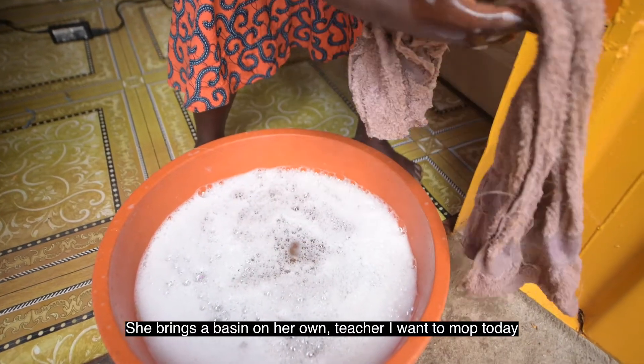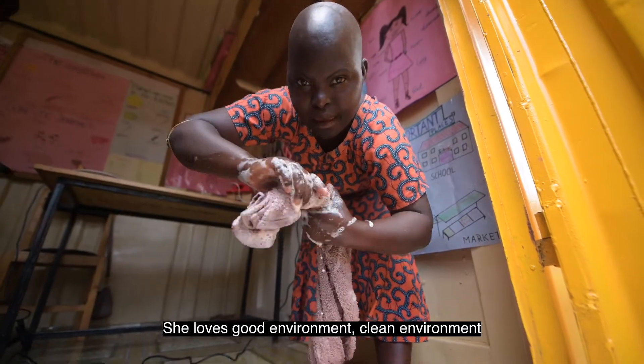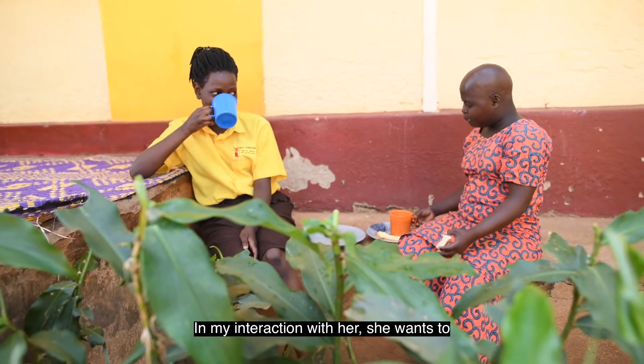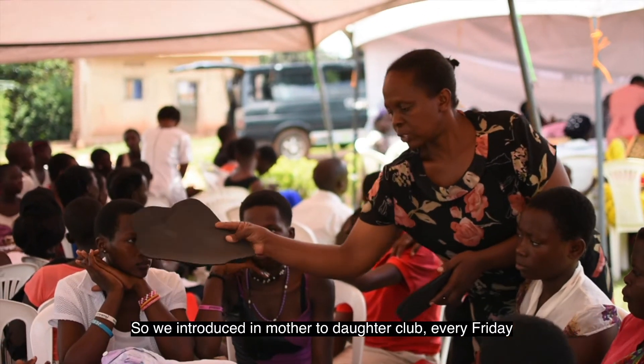Even if it's not her duty of mopping the floor, she brings her best on her own — 'I want to mop today.' She loves a good, clean environment. Her dream is to one day own a business of her own. In my interaction with her, she wants to be a businesswoman.